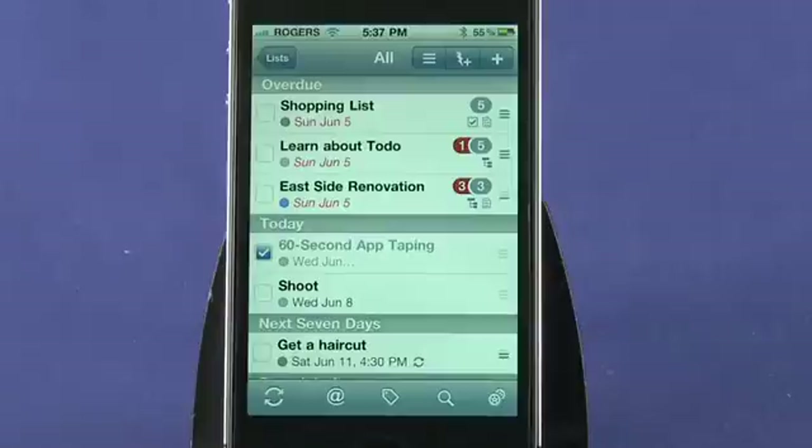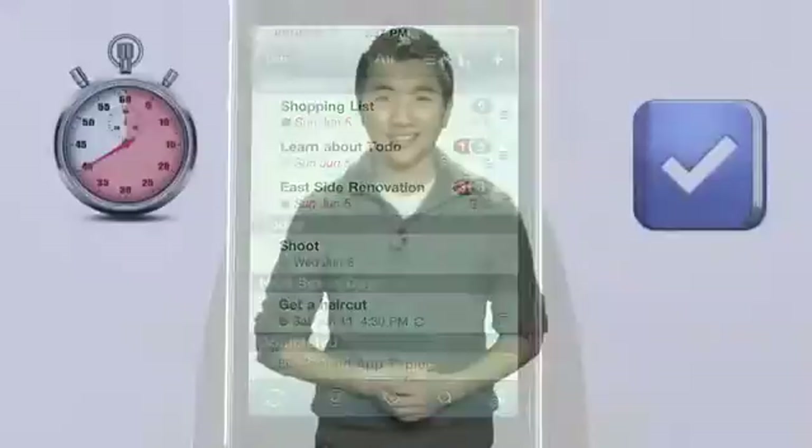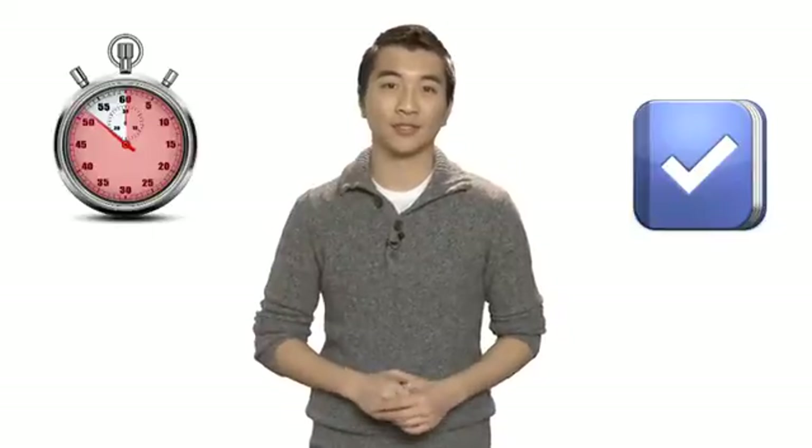You can both mark a task completed and delete it from the home view, something which is not always possible with apps in this category. Aside from being one of the most robust task management apps available for the iPhone, To Do is also one of the most expensive at $4.99, though a limited light version is available for free. With that said, if you're serious about getting things done, it might be just what you're looking for.